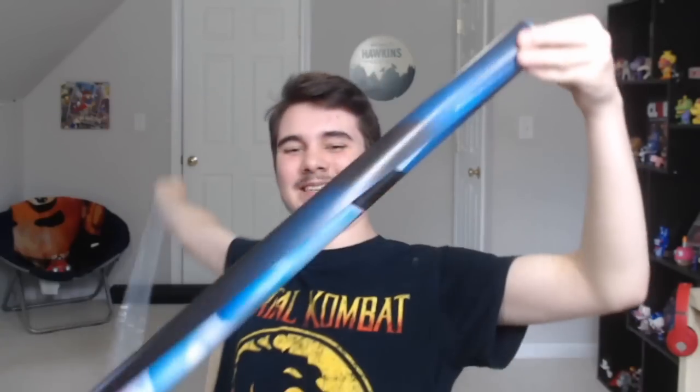The box has been emptied out and the poster is right here. I am super excited for this. Right off the bat I can already see 'Five Nights at Freddy's Security Breach' on it. Let's get it open, out of the plastic. Oh, it's about to unfold — I can already see some characters!